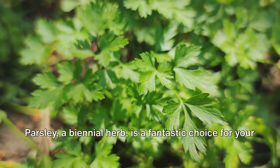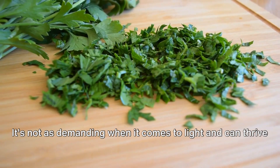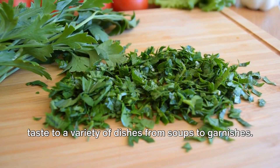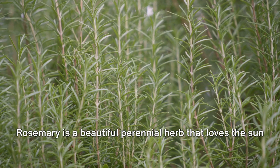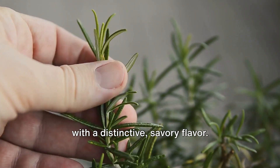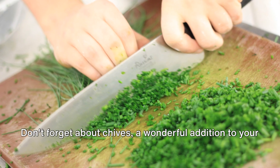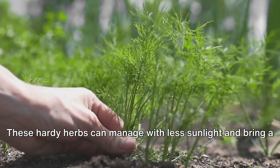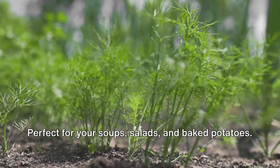Parsley, a biennial herb, is a fantastic choice for your indoor garden. It's not as demanding when it comes to light and can thrive in partial shade. Known for its vibrant green leaves, parsley brings a fresh taste to a variety of dishes from soups to garnishes. Rosemary is a beautiful perennial herb that loves the sun and requires well-drained soil. Its fragrant, needle-like leaves can infuse your dishes with a distinctive, savory flavor — it's a must-have for your roasts and stews. Don't forget about chives, a wonderful addition to your indoor garden. These hearty herbs can manage with less sunlight and bring a mild onion flavor to your dishes, perfect for soups, salads, and baked potatoes.